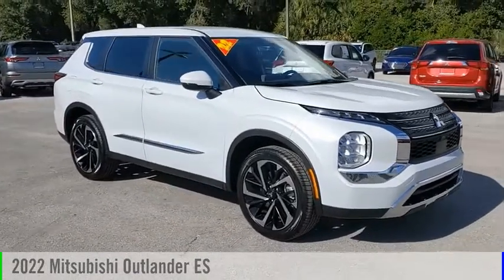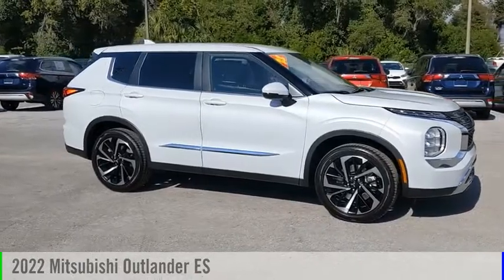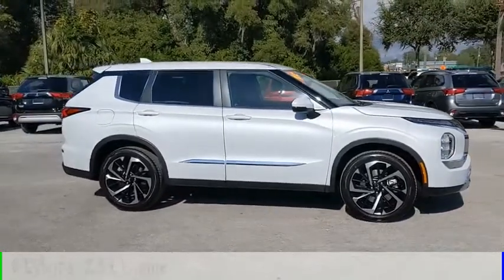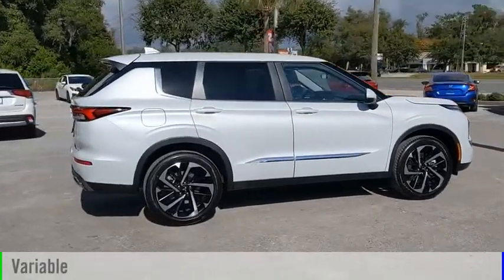Looking for the right vehicle? Check out the 2022 Outlander. This vehicle is powered by a front-wheel drive, four-cylinder, 2.5-liter engine, and comes with a continuously variable transmission.